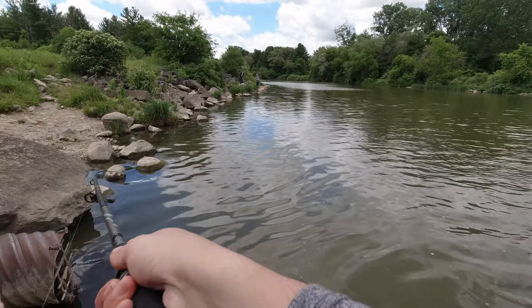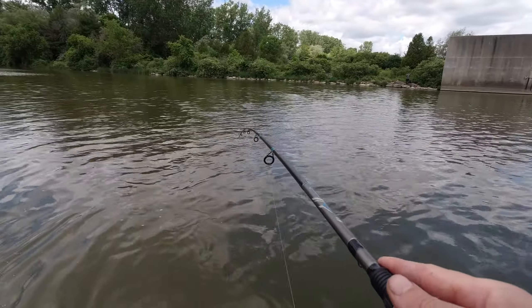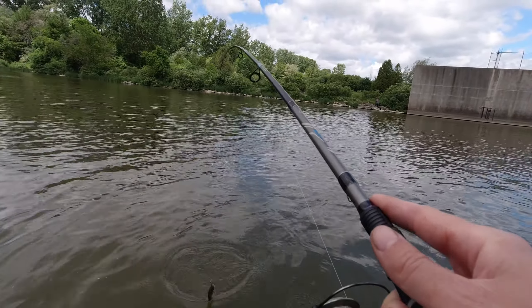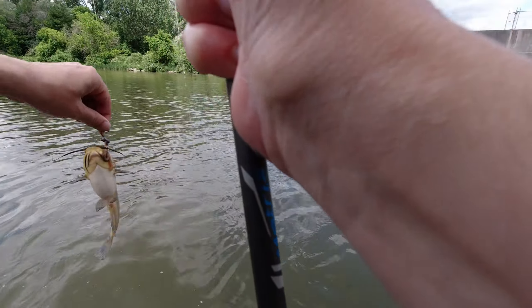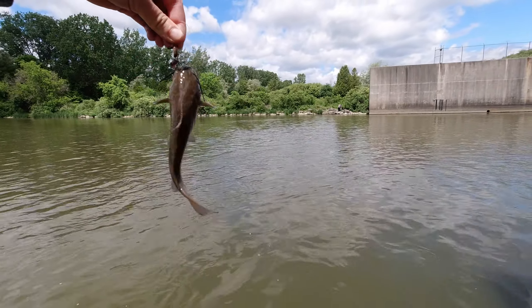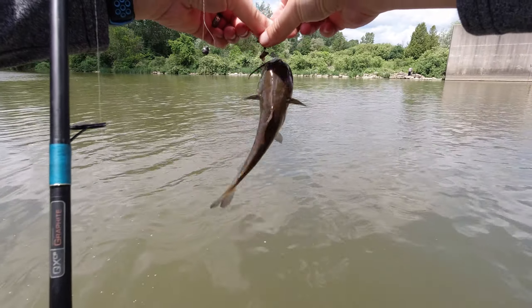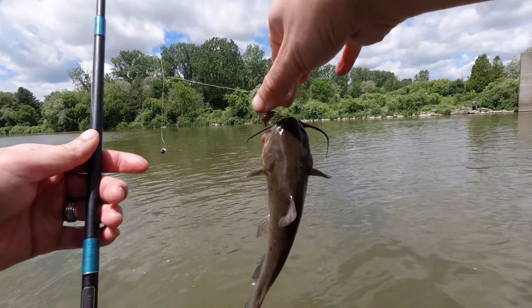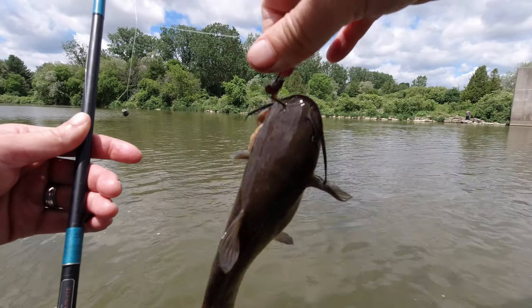There we go. What do we have here? Oh, it's got pull to it. No — another catfish! This one... don't even know where that one is, folks. This catfish only has one eye.